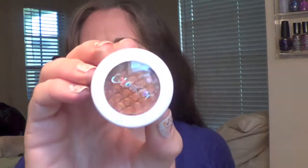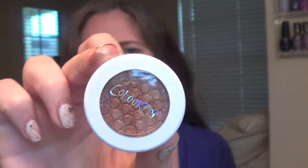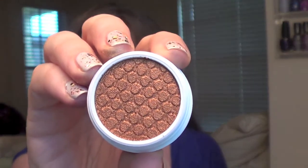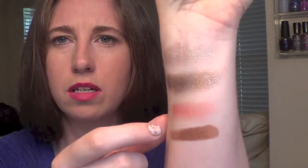Next up is a beautiful copper color called Game Face — also an ultra metallic. Here's what it looks like swatched. Oh, this one's super super creamy. Oh my gosh, look at that pigment! That is gorgeous — it is just a straight-up shimmer copper metallic color.